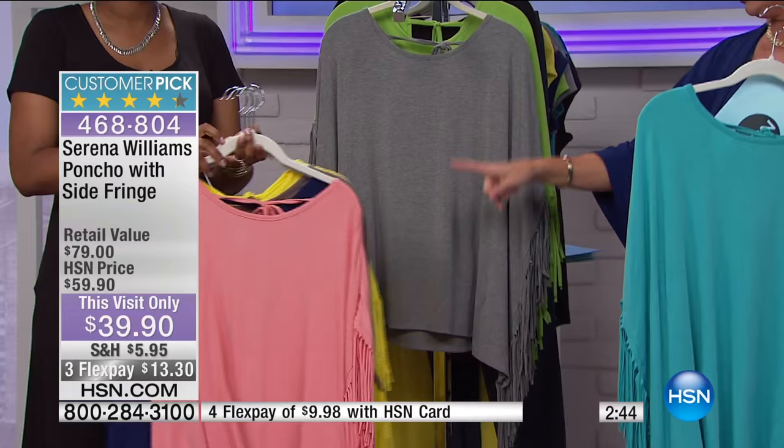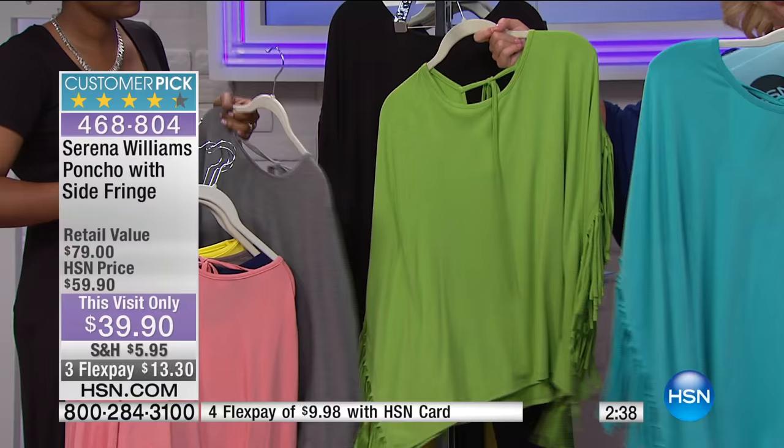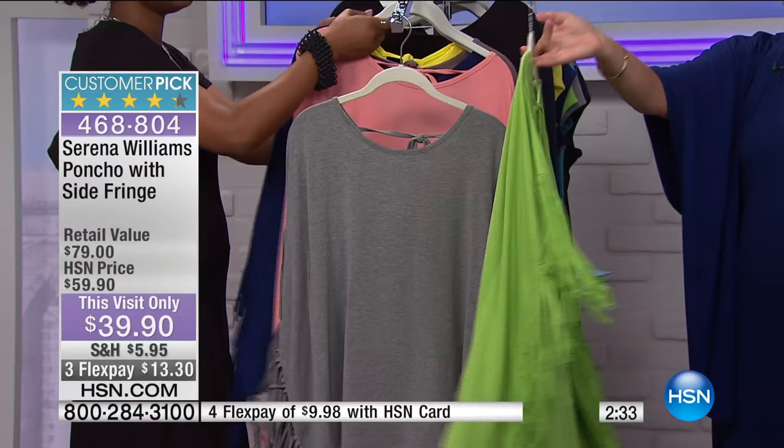Heather gray. And then lemongrass green has been a number one top seller too. Good news is we do have extra small through 3X on the lemongrass green. And of course, your black.